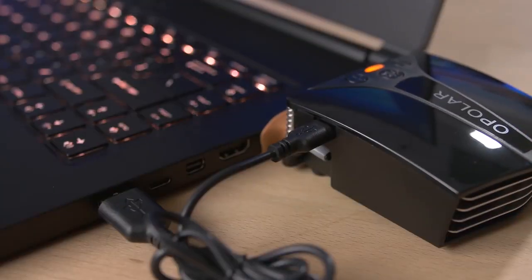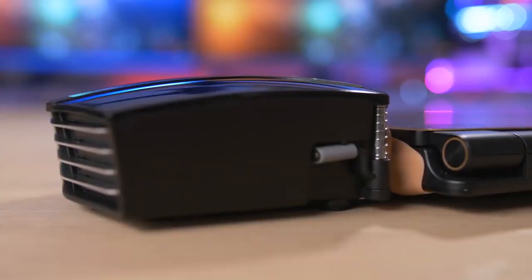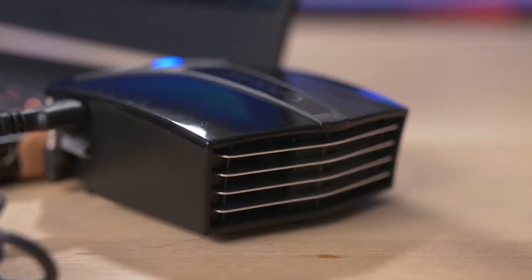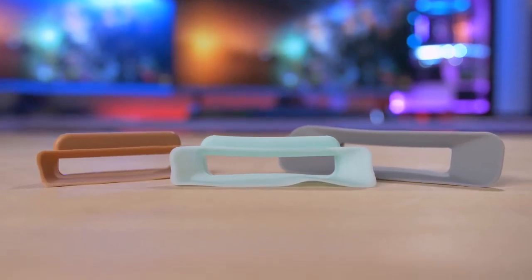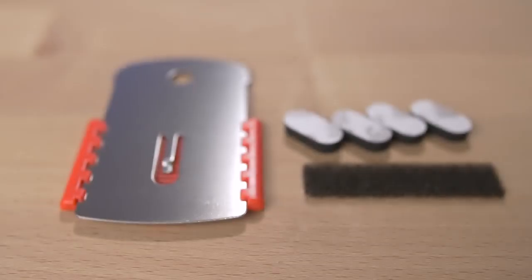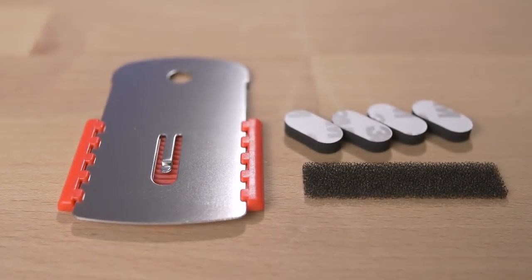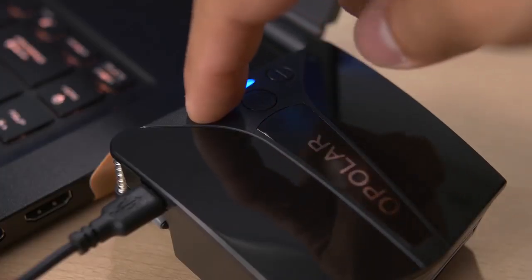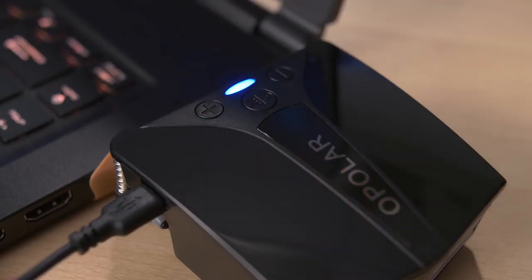The cooler, which is powered by USB, mounts to the laptop's exhaust vent and has a built-in fan that essentially sucks out hot air faster than the laptop's fans can blow it out — and this is what lowers the temperatures, in theory. It includes different-size silicone shrouds to make a tight seal around the vented area, with accessories for mounting the cooler more permanently. On top of the cooler there's a power button and a couple more buttons for adjusting the fan's RPM. I left it at max speed for all of today's testing, which made the setup a bit louder than the laptop by itself.